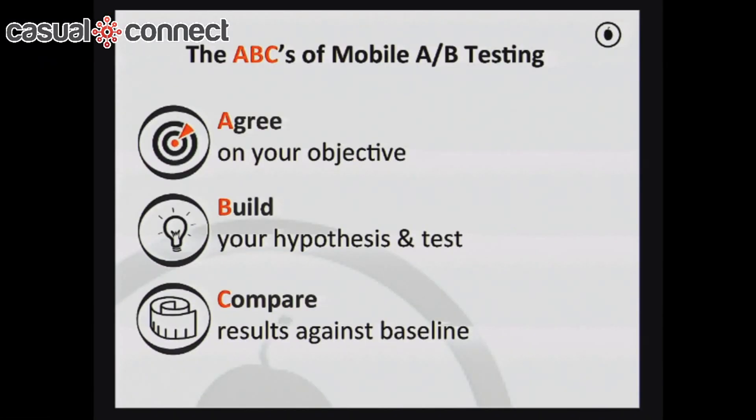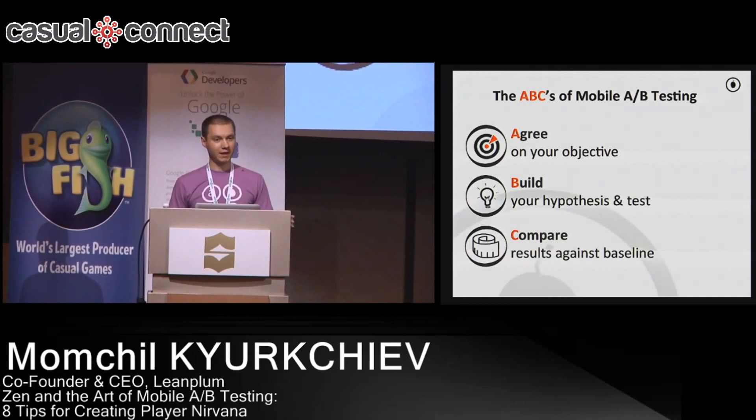Every A/B test basically starts with three things you should be thinking about when approaching A/B testing on mobile. The first is agreeing on the objective you actually want to optimize. The second is coming up with the hypothesis and the test you want to run. And then finally, looking at the analytics behind the A/B test and understanding the results.